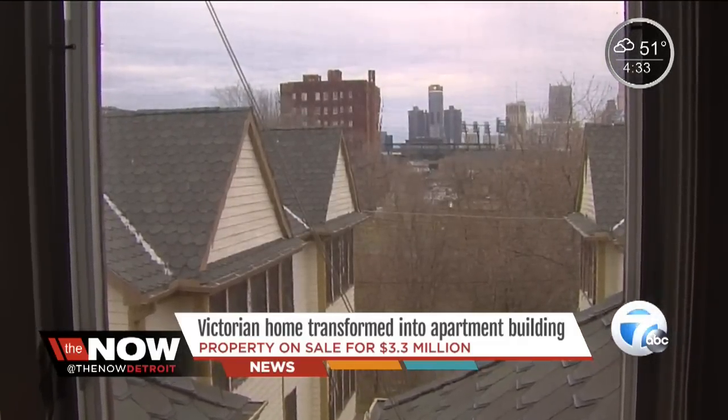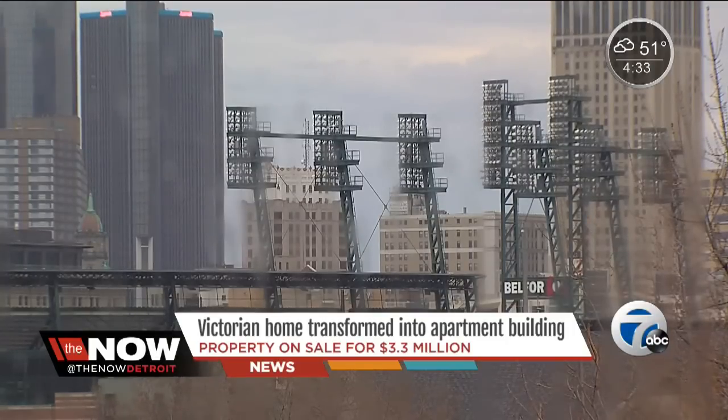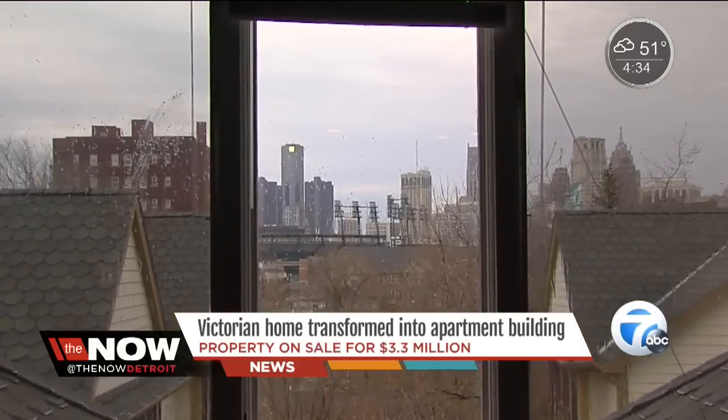The views — you're looking right at downtown. You've got the whole city skyline. You get the baseball stadium lit up at night for the home games. Really, really awesome views. A $3.3 million view to be exact. Simon Chowdhury for Now Detroit.